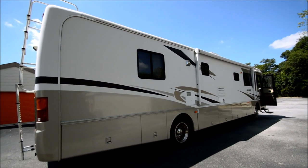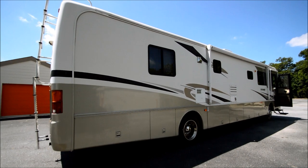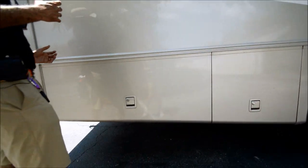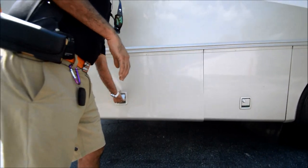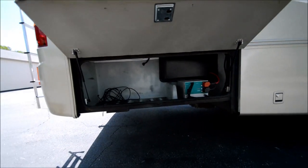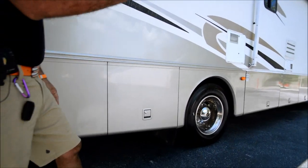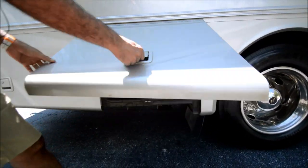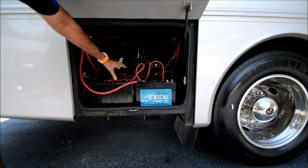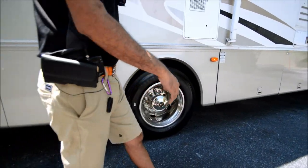We're warehouse dealers, but we take pride in going through the coach. It's not going to be a new motorhome — please keep that in consideration. I camp with my wife and kids, so I know how important it is that when you drive off, you want to go camp, not work on it. If you're looking for a bargain repossessed deal, this is the wrong channel. We put brand-new coach batteries in; chassis batteries are very good.